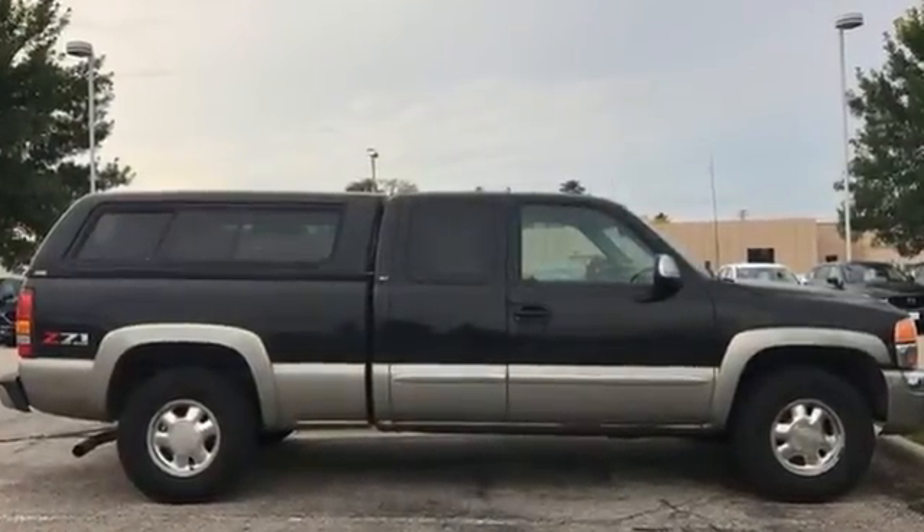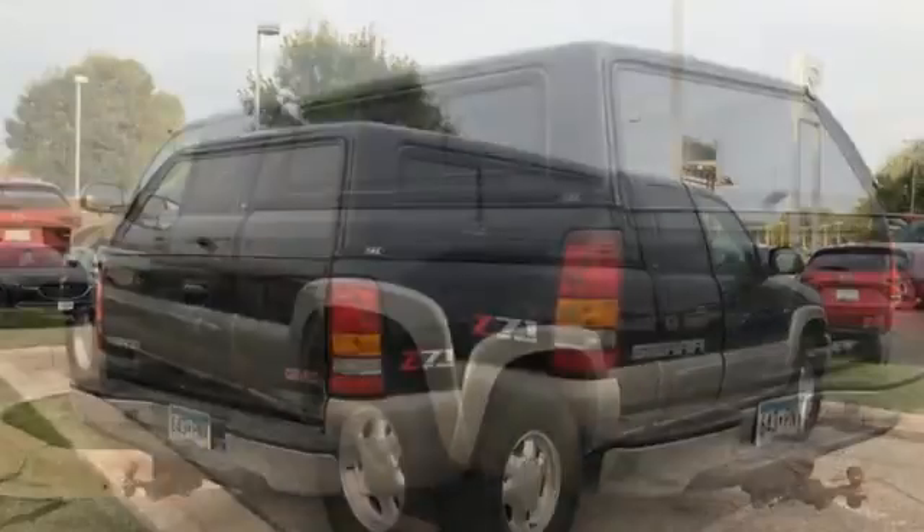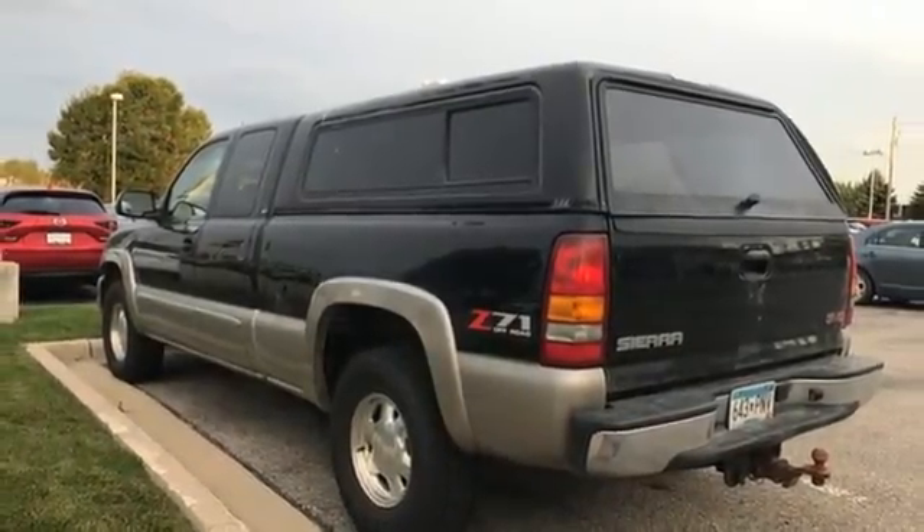Add to that a multi-speaker stereo sound system, full analog instrumentation, and dual-zone air conditioning. Built GMC tough truck, this well-equipped full-size pickup is an outstanding value.